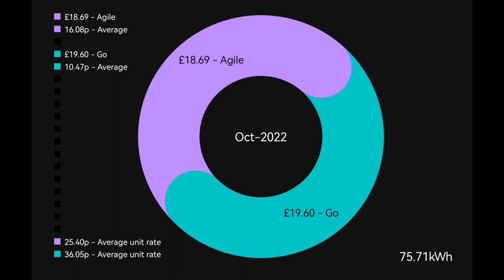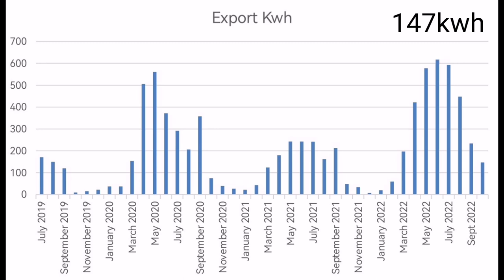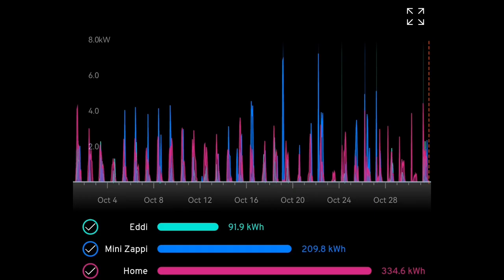With 691 kilowatt hours generated and 75 imported from the grid, we sadly exported 147 kilowatt hours back to the grid — we simply generated more than we needed early in October. For hot water, 92 kilowatt hours went into the Eddy device, compared to 103 last October — a 10% saving since installing the Mixergy tank, though most of that saving is because the Mixergy tank is about 10% smaller than the one we replaced.